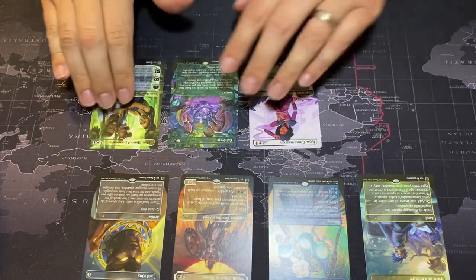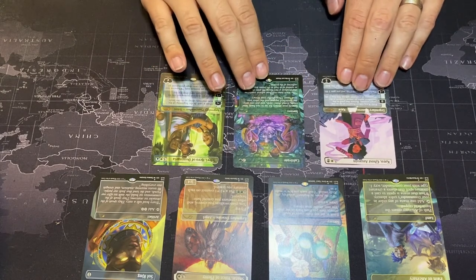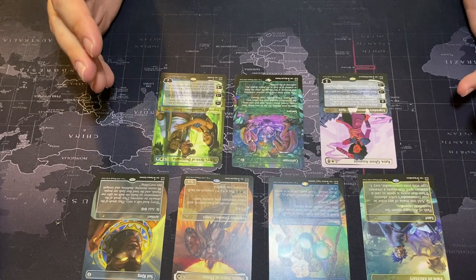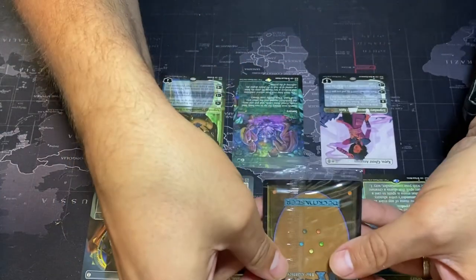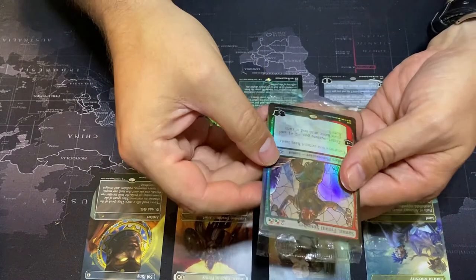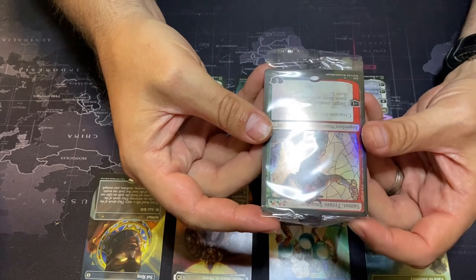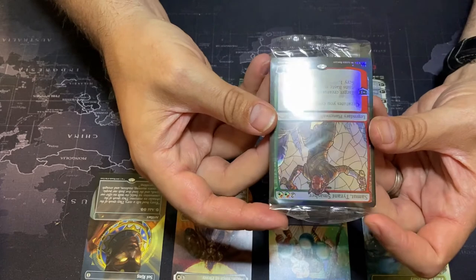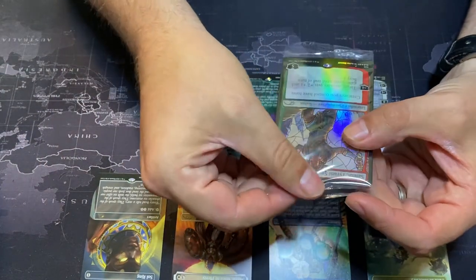So that's seven cards plus our bonus card — let's check out what the bonus card is. Maybe another Kaya, maybe a Teferi — I'd be down with either. Here is our bonus card and we'll flip it over now... oh, it's Samut, Tyrant Smasher! Two red and green. This is the stained glass art from War of the Spark.